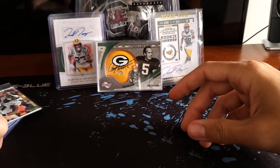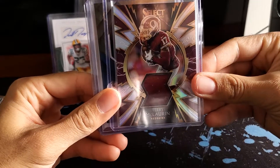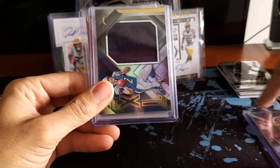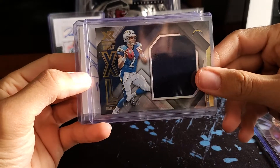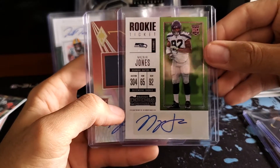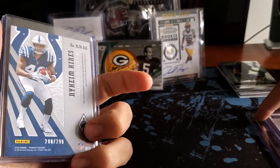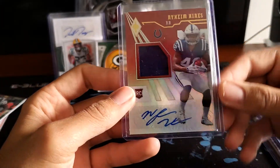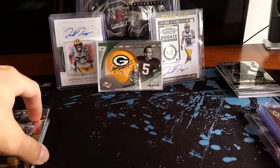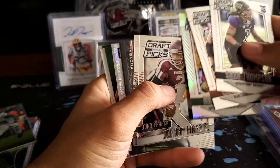Our big hits are the Terry McLaurin Select out of 99 — number 77 of 99 — the Easton Stick XL Jumbo Patch out of 149, the Nyseer Jones on-card or sticker autograph rookie card, and what I think might be the best one overall: the Naeem Hines jersey patch sticker auto rookie card out of 299. And I also like the Luke Kuechly from the Prism pack. Pretty good haul overall.